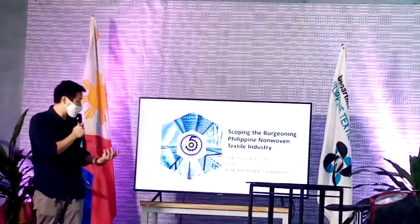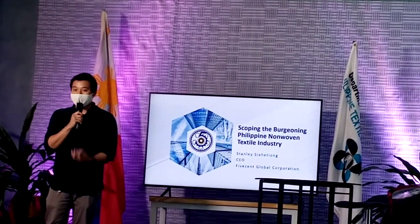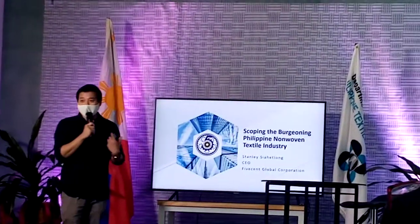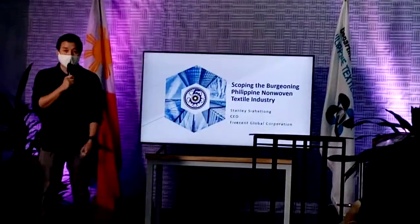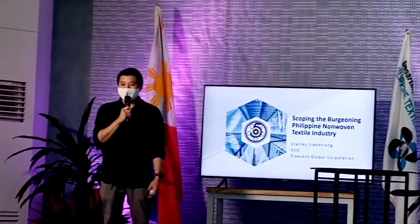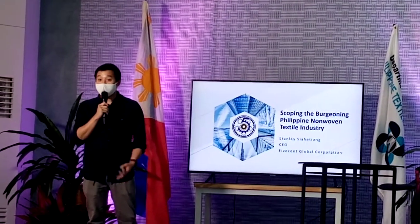Who here knows what non-woven means? Probably not. Maybe there are only experts. So good thing, I made it as simple as possible so that you can at least understand what it means now. I'm Stanley Sereteo, you can call me Stanley. I'm the CEO and President of 5Cent Global Corporation. We're just a small family business — it's just me, my dad, and my mom — but we have a combined 50 years experience in the non-woven industry.